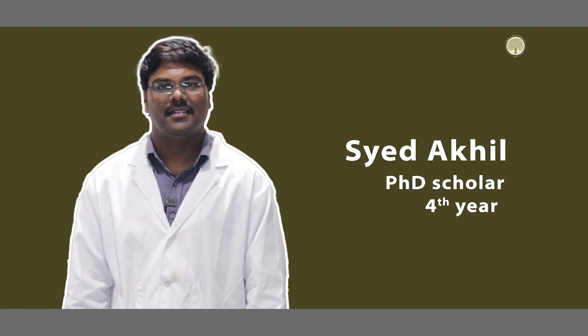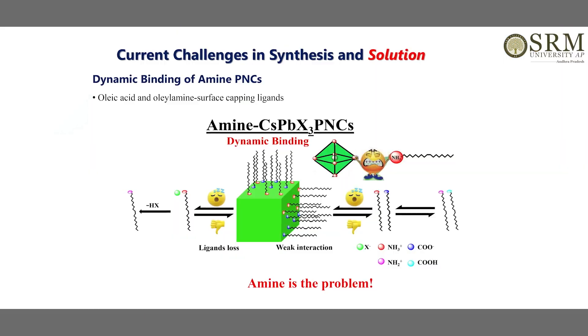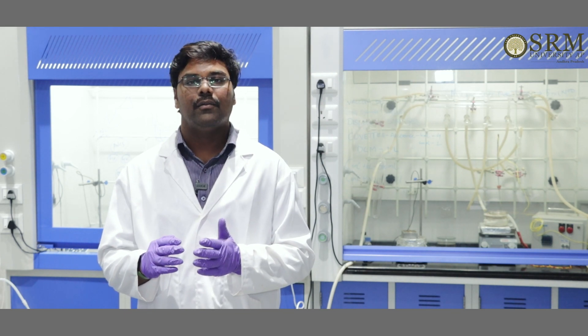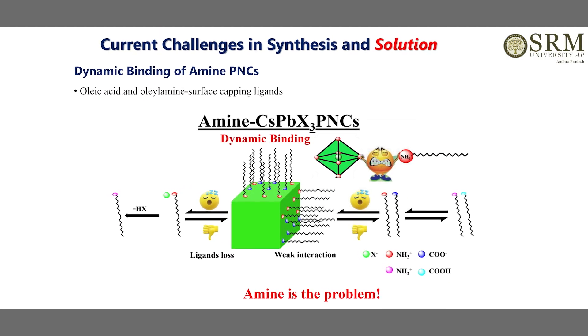Hi, I'm Sahid Akhil, a PhD student. In terms of colloidal synthesis of cesium lead halide perovskite nanocrystals, lead halide is used as both the source of lead and halide, and cesium oleate as the cesium precursor. We know that the surface capping ligands play a key role in controlling the crystal growth down to the nanodimension. The most commonly used surface capping ligands are oleylamine and oleic acid.